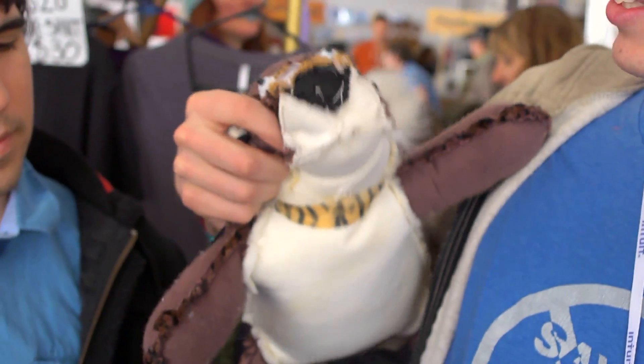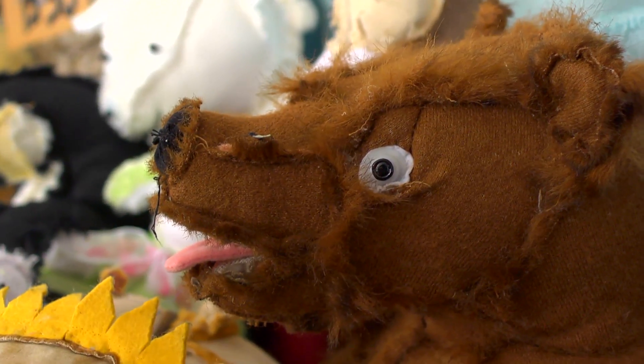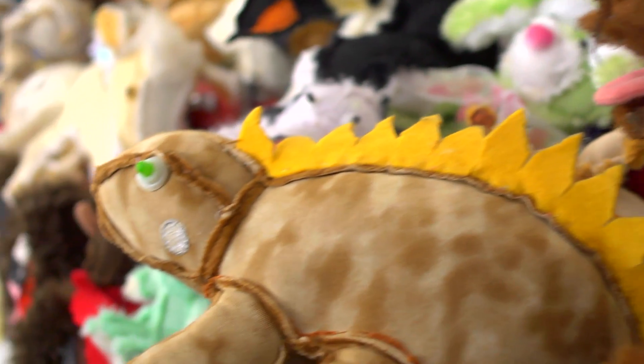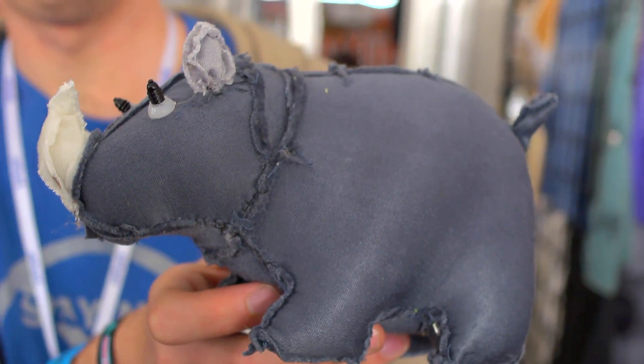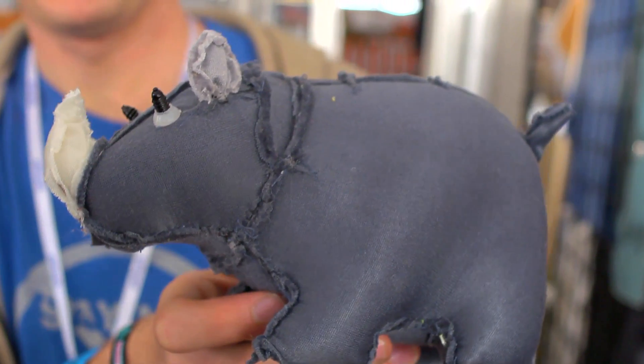Once you open them up, you realize, oh my gosh, they actually have a much more expressive face. You see that they actually have these little bits of fur that look almost more lifelike than what they were before when they're furry everywhere.